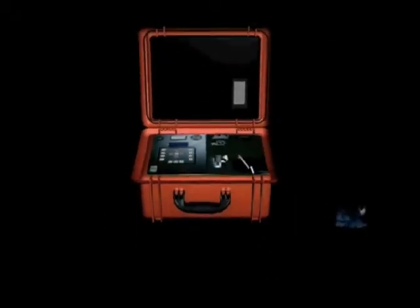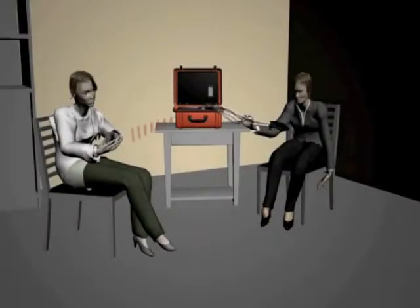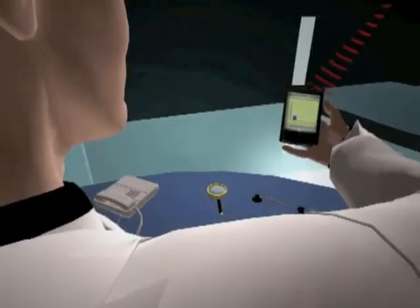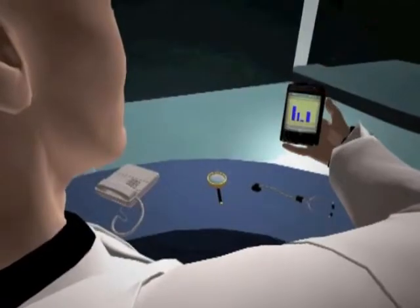The system works with wearable medical sensors using mobile phones for data transmission and an intelligent clinical decision support system to help medical experts detect anomalies.